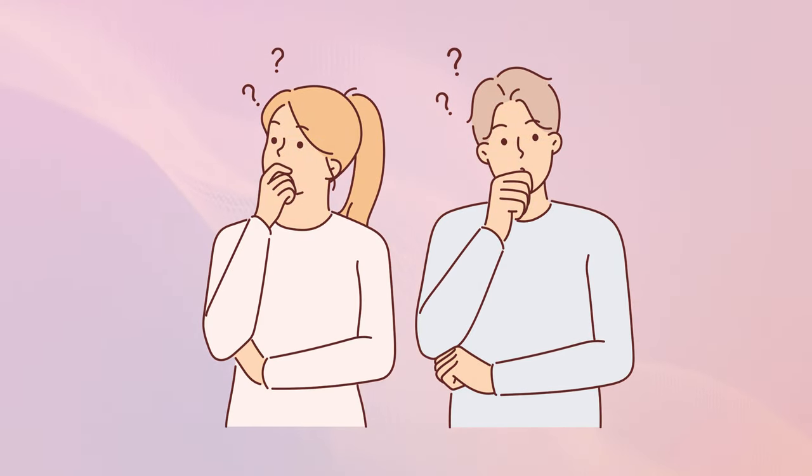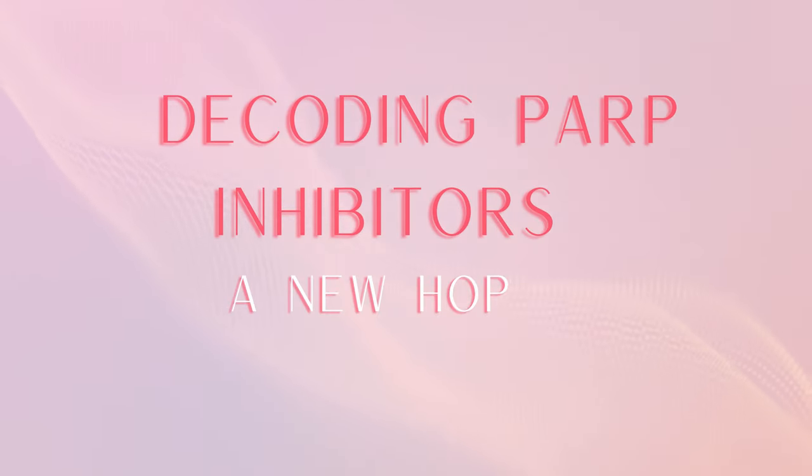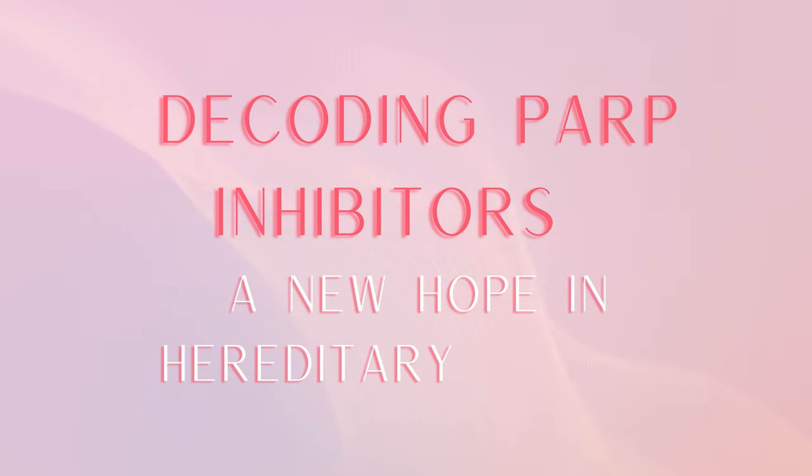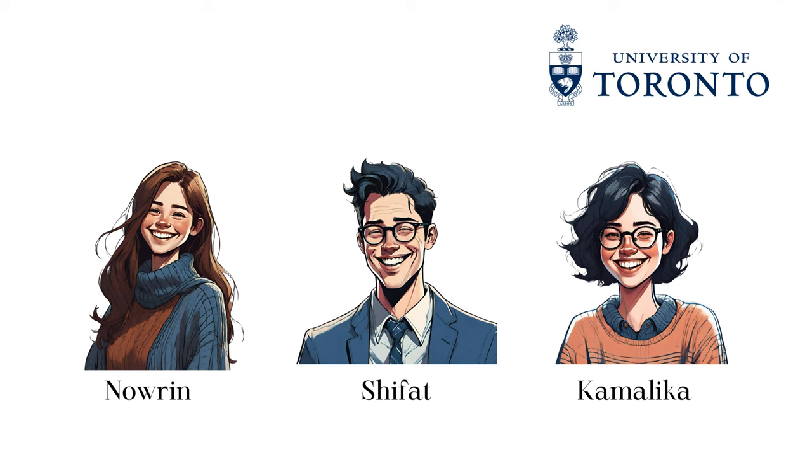Have you ever pondered the mystery of PARP inhibitors in cancer treatment? If yes, you are in the right place. This webinar titled Decoding PARP Inhibitors: A New Hope in Hereditary Cancer is prepared by Shifat, Nourin, and Kamalika from the MHSC Medical Genomics Program at the University of Toronto.